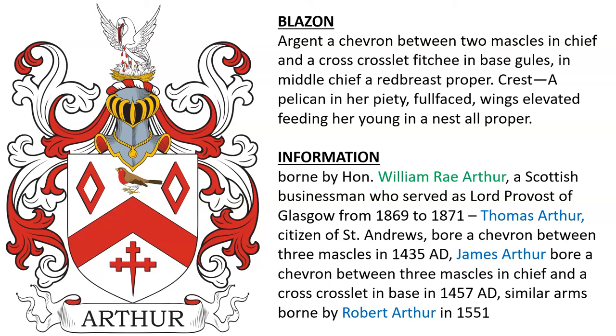This coat of arms was borne by the Honourable William Ray Arthur, a Scottish businessman who served as Lord Provost of Glasgow in 1870. The design is very similar to that of Thomas Arthur, citizen of St. Andrews in 1435; James Arthur, who bore a similar coat of arms in 1457; and Robert Arthur in 1551.